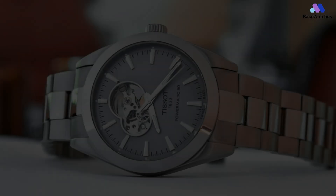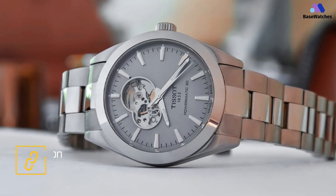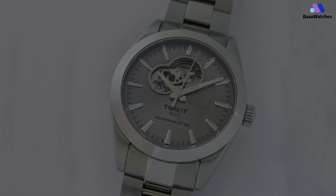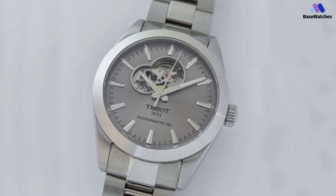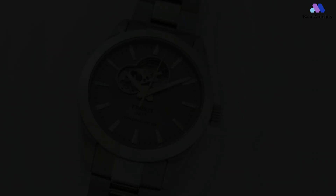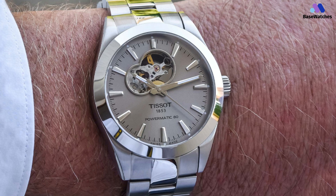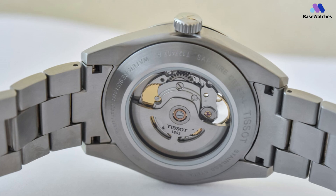There have been multiple open-heart Tissot watches in the past, but the Gentleman Powermatic 80 Open Heart brings something more. Instead of a traditional round opening at 12 o'clock over the balance, it offers an H-shaped cutout that sits between 9 and 12 o'clock and also reveals the escapement. The rest of the watch is 40mm in diameter, a reasonable 11.50mm in height, with a nicely executed case in brushed and polished stainless steel — a classic and timeless design that will not go out of fashion, making it an all-rounder.